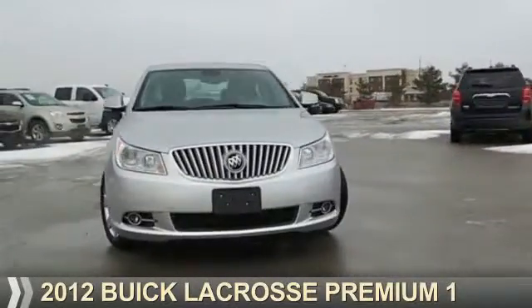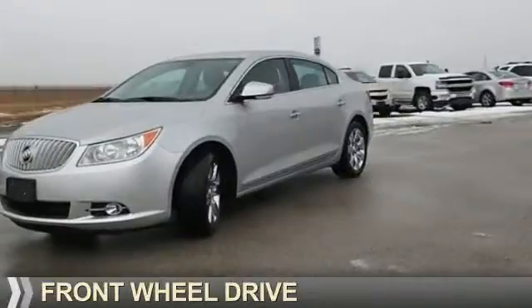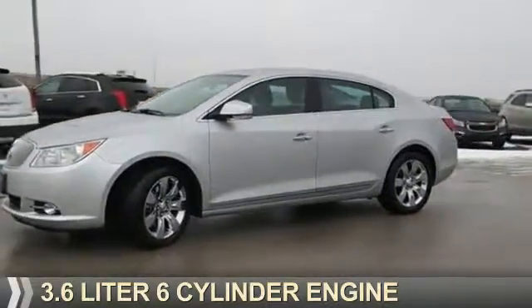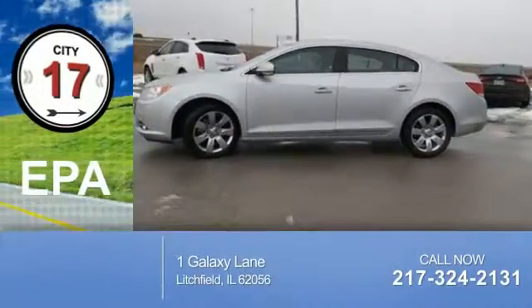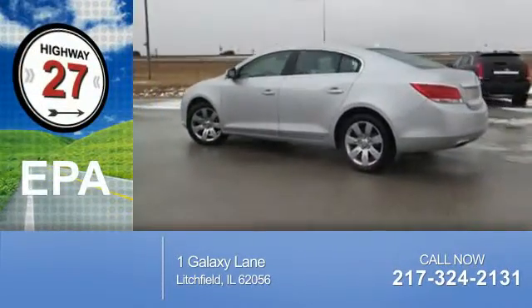Presenting the 2012 Buick LaCrosse. It's powered by front-wheel drive, a 3.6-liter, six-cylinder engine. Great fuel efficiency saves you money by requiring fewer trips to the gas station.